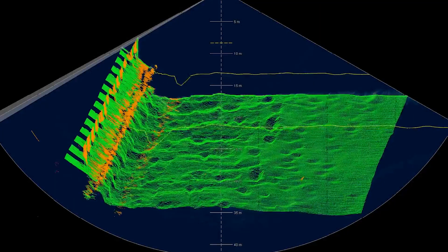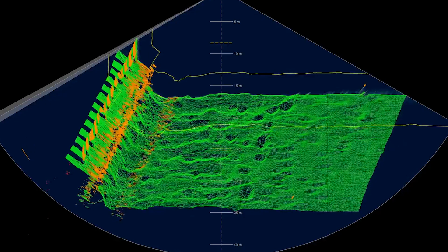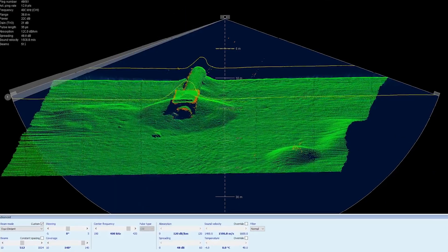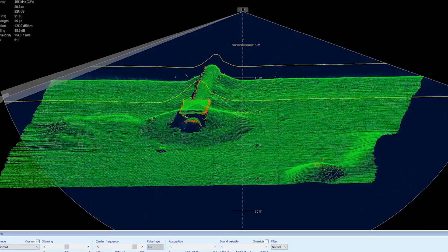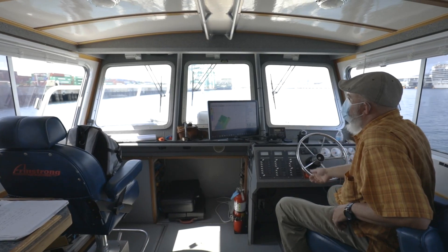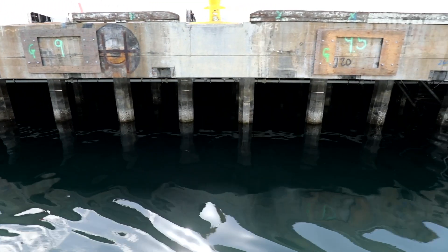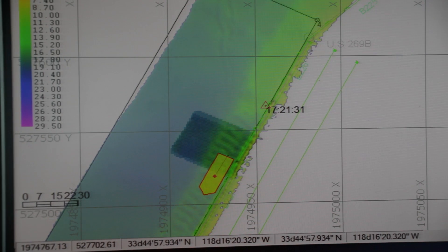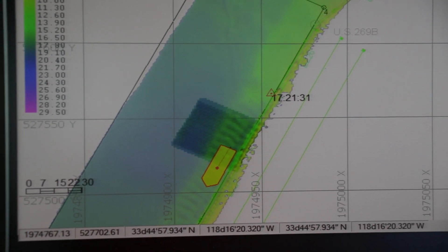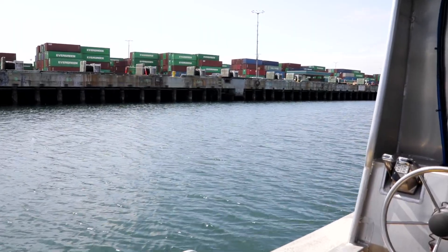The sonar processor also takes a rendering of the seafloor that allows the hydrographic surveyor to essentially see what the seabed looks like in real time as the boat is passing over it. The hydrographic survey crew will perform a number of parallel passes along the terminal, similar to how one would make several parallel passes in the front yard when mowing the lawn, until they've collected enough data to cover the entire length of the terminal and out to the middle of the channel.